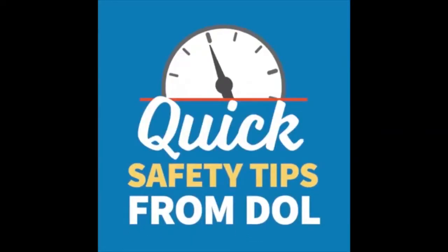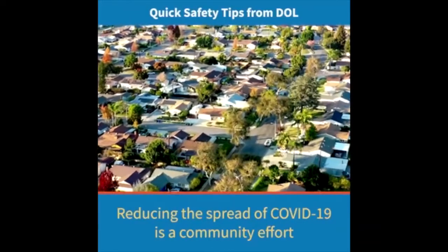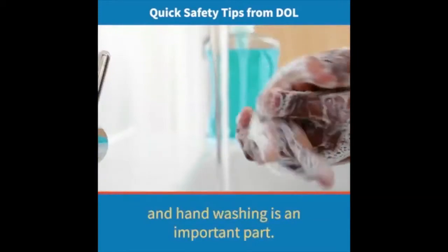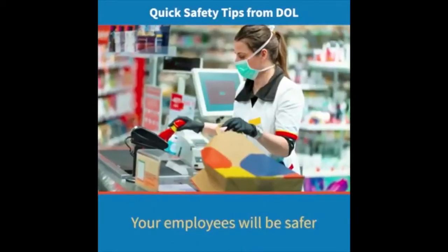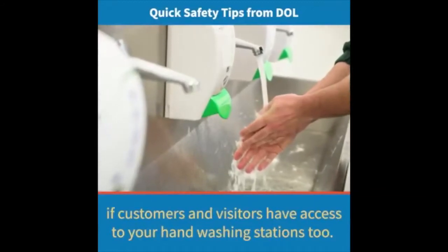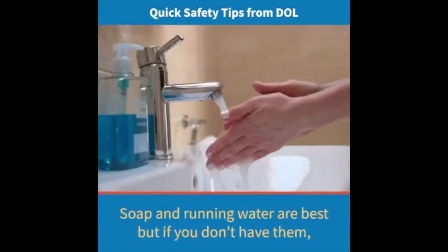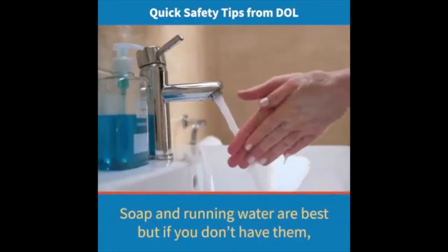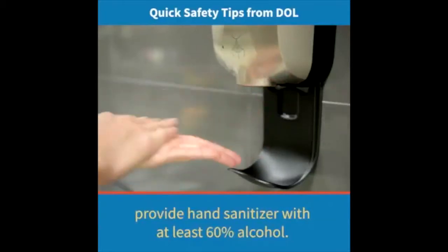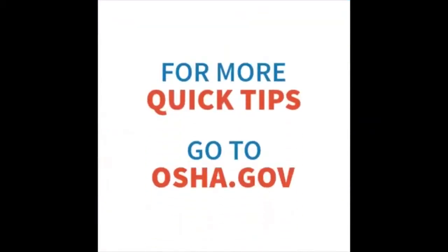Here's a quick workplace safety tip from DOL. Reducing the spread of COVID-19 is a community effort and hand washing is an important part. Your employees will be safer if customers and visitors have access to hand washing stations too. Soap and running water are best, but if you don't have them, provide hand sanitizer with at least 60% alcohol. Find more tips like these from OSHA on preparing your workplace for COVID-19 at OSHA.gov.